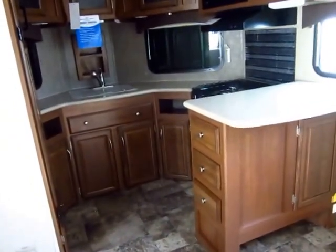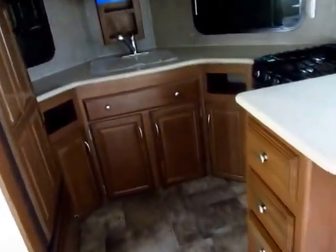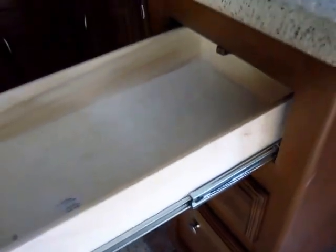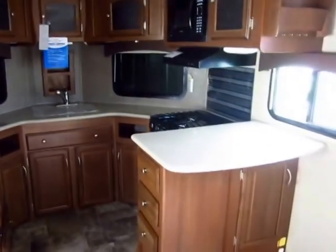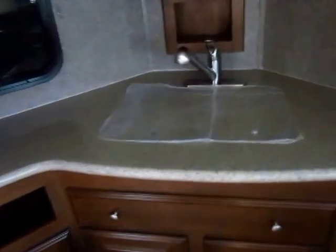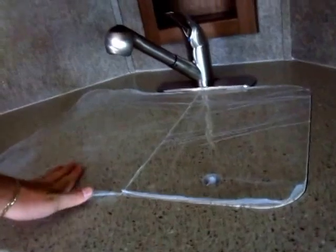You can literally count on one hand the number of manufacturers that have been around for 50 years — that says something. Full extension ball bearing glides all the way around, and everything is full plywood box construction. This is not only a Liberty Edition, which upgrades the countertops, but it also features a Premier package. That is what gives us not only the nicer solid surface countertops, but also solid surface sink inserts, so everything is all flush at one level. We keep this plastic on to protect it until you take it home.